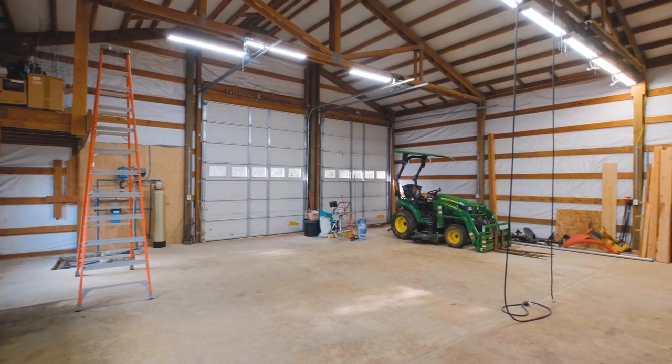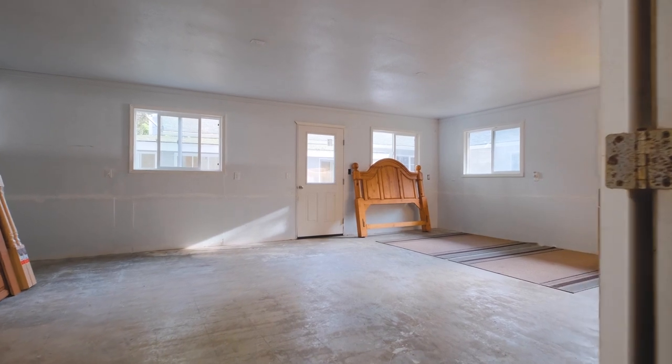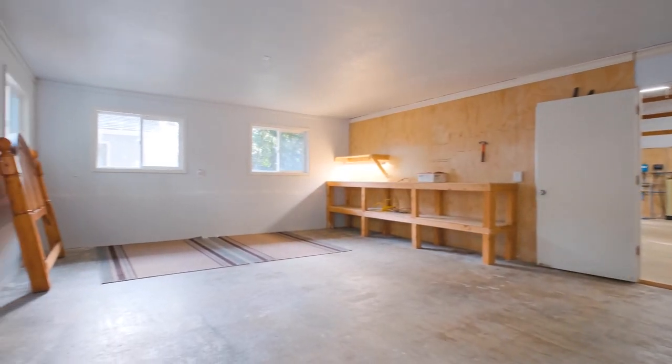And for those with a passion for hobbies or tinkering, you'll love the large shop. With plenty of space for storage, woodworking, or whatever else you can imagine, it's a hobbyist's dream come true.